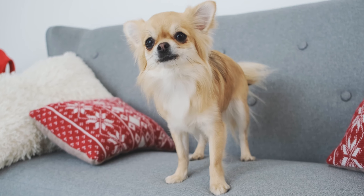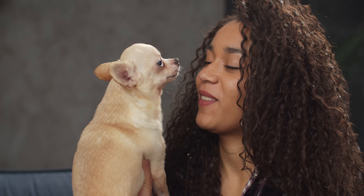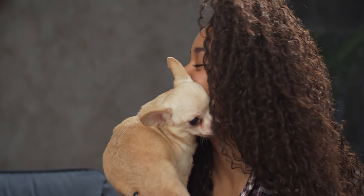The answer is A. Chihuahua. The Chihuahua is considered one of the smallest breeds of dog in the world. It typically measures between 5 and 10 inches in height and can weigh anywhere from 2 to 6 pounds. Historians believe this breed originates from Mexico and was first bred by the ancient Aztecs around 300 B.C.